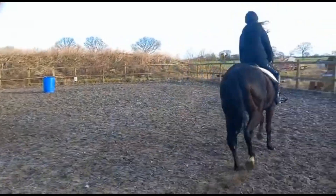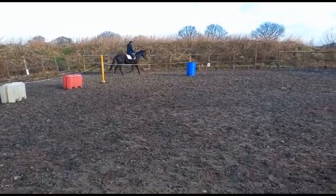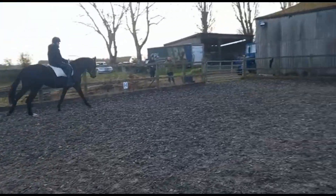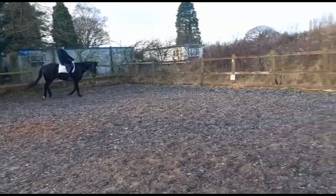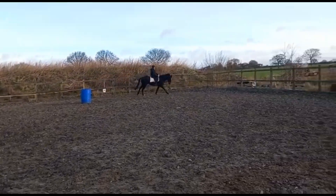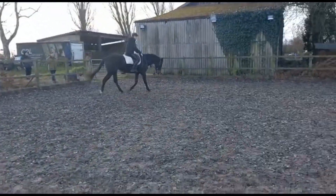He does need a bit of work with his steering as well because he kept trying to run everyone over, but we can work on that. He was so good, bless him, for his second time in the arena. The right canter was a lot better — he's a lot more forwards. I struggled to sit it a little, but that was my first canter on him and then I kind of got it and he felt amazing.